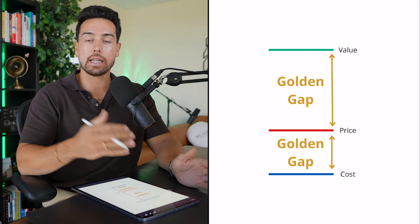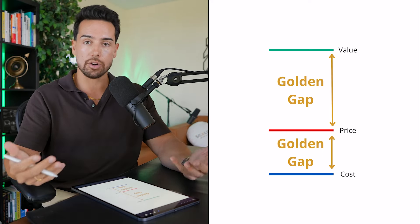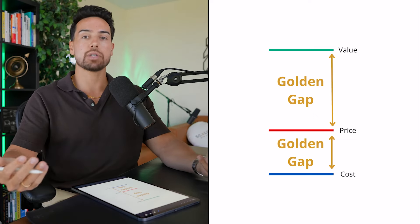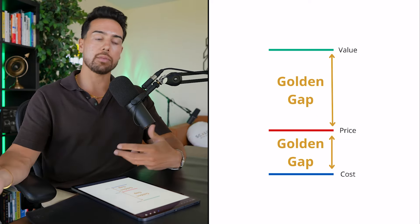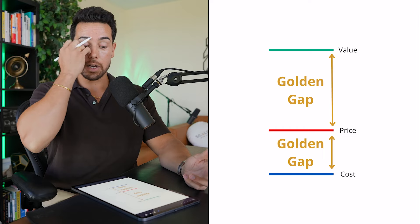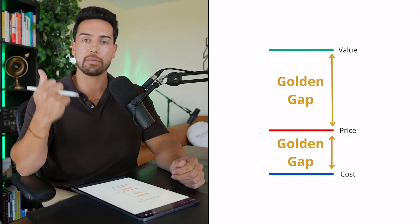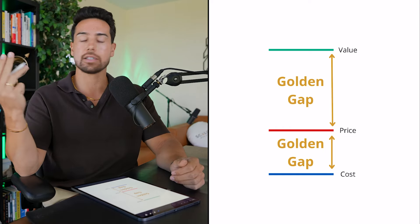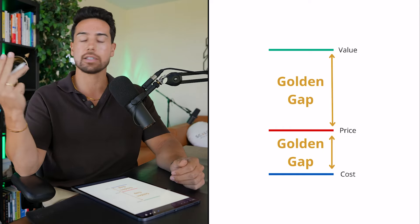The first golden gap is going to be between the cost for you to deliver your services and the price that you're charging. The idea is that the more you can charge and the less something costs you, the more profit you'll have. If from day one you're starting at 10% margin — say you sell something for $10,000 and it costs $9,000 to fulfill — it's really difficult to scale, because in that $1,000 margin you have to pay for sales commissions, ads, your entire team salary, and everything else operationally.